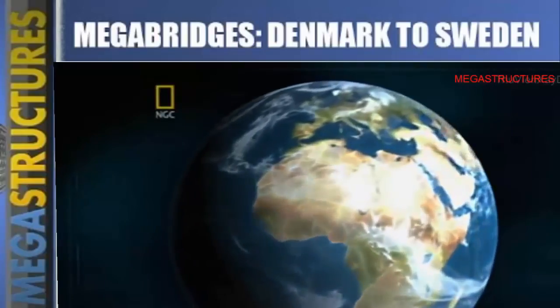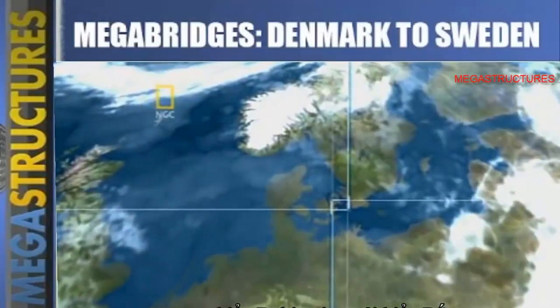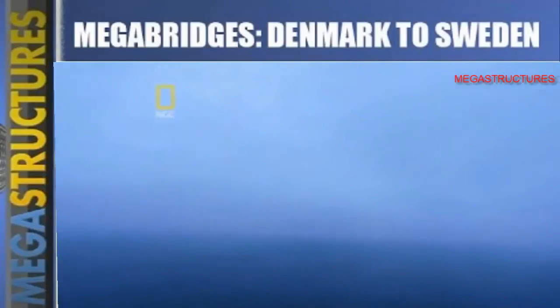In northern Europe, the Baltic Sea converges with the North Sea at the Øresund Strait, a 16-kilometer-wide stretch of water with notoriously lousy weather that separates Denmark and Sweden.